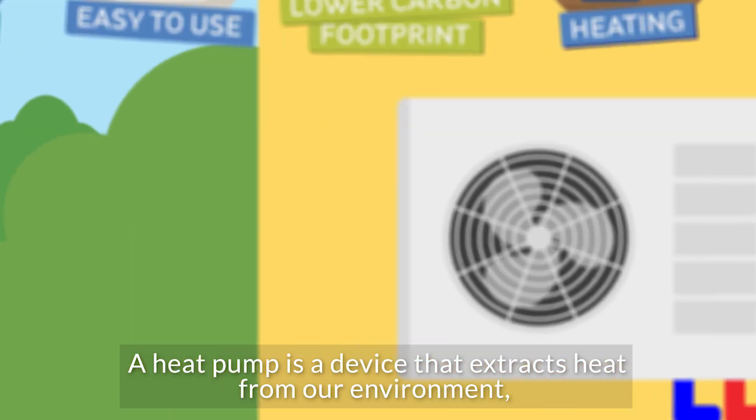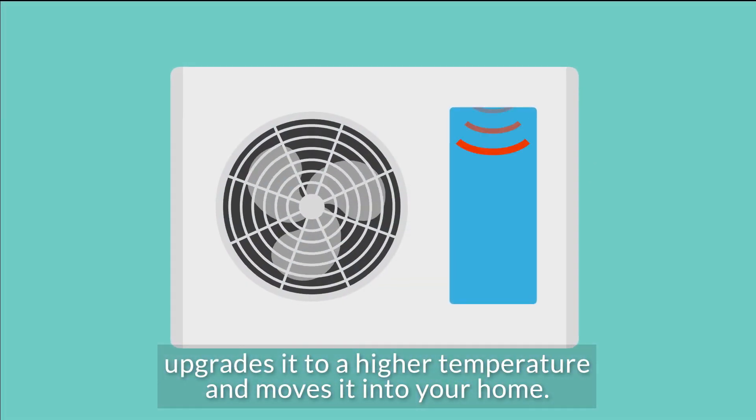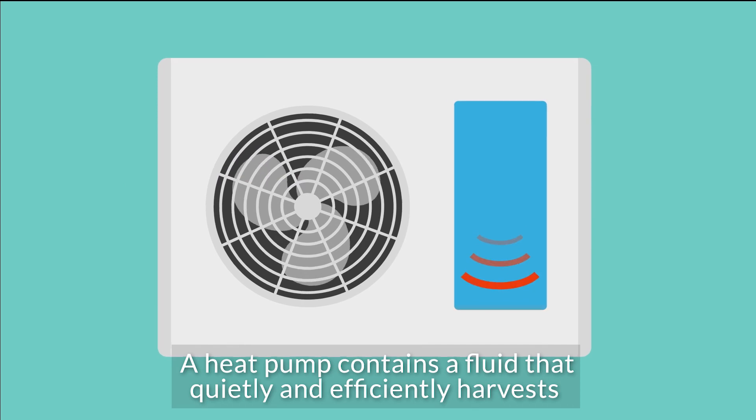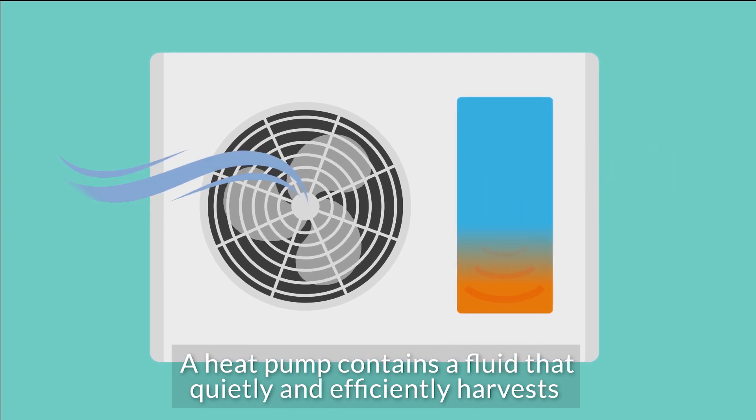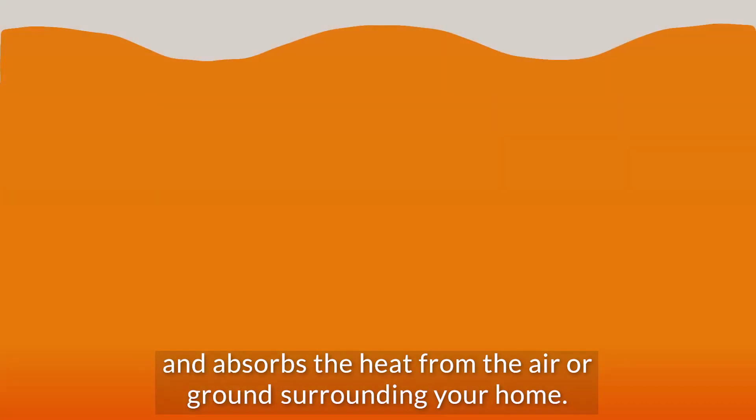A heat pump is a device that extracts heat from our environment, upgrades it to a higher temperature and moves it into your home. A heat pump contains a fluid that quietly and efficiently harvests and absorbs the heat from the air or ground surrounding your home.